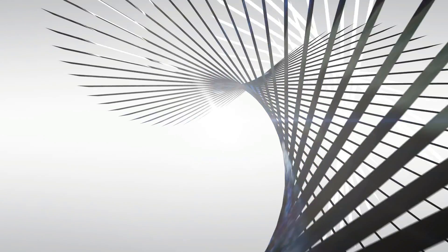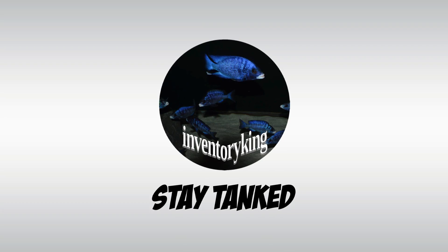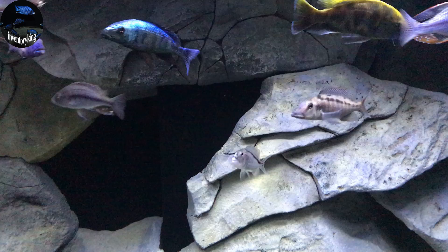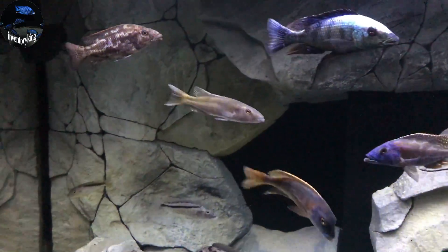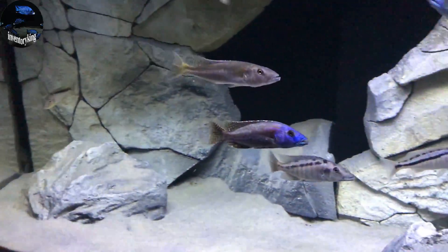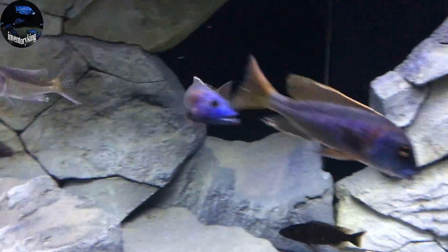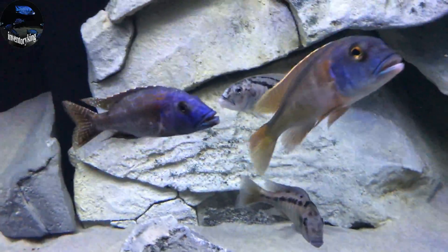Let's talk about hunting and what it has to do with these fish. We are talking about predator haps and how they hunt for smaller cichlids — like small Mbuna and sometimes small haps — in Lake Malawi. The first one we are going to talk about is the Nimbochromis fuscotaeniatus.